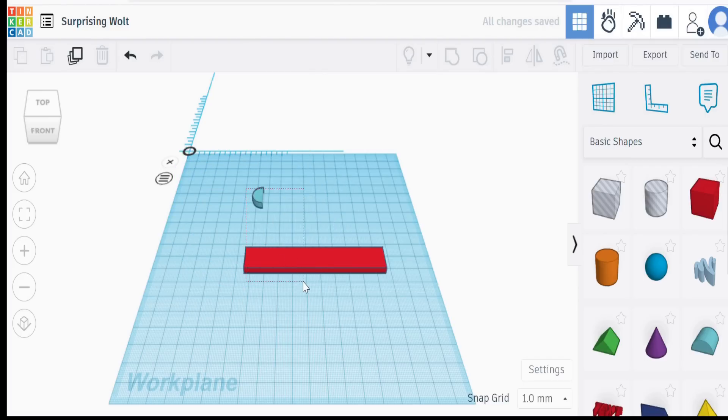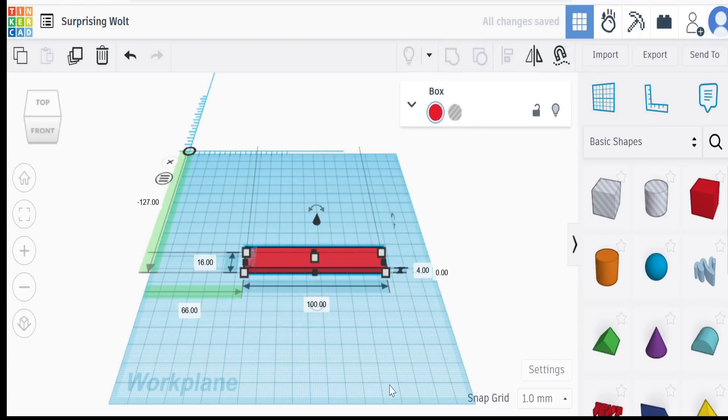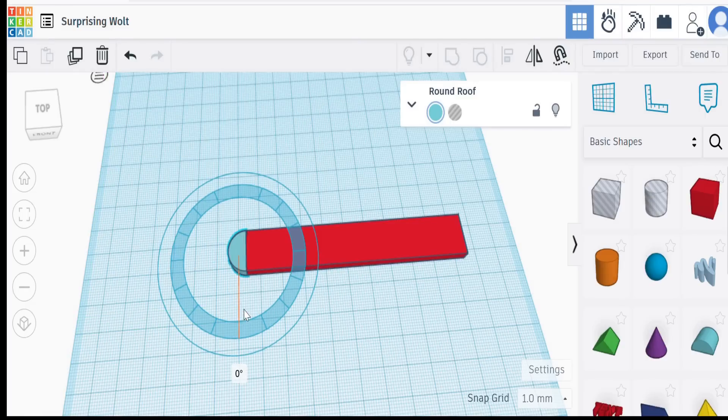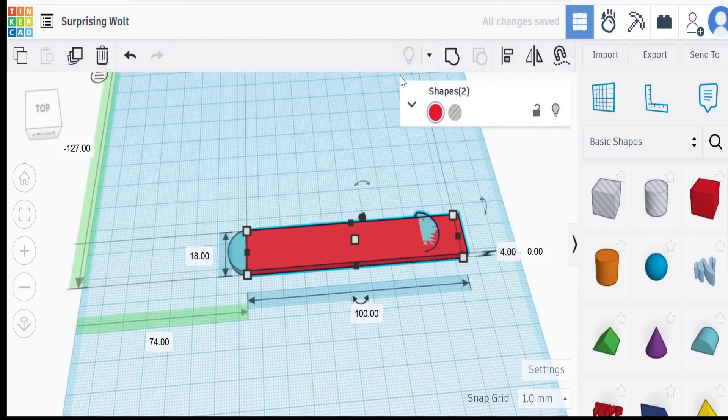Now we need to line them up — stretch over the two of them, hit the alignment tool, and click on the one you want to align to. We can align there and there. We know it's 8mm high, so we need to move it down 8mm. And we have a nice rounded end. Now we need to duplicate that using the duplicate button, then turn that around to 180 degrees and move it to the other end. Realign it and move that 8mm up.